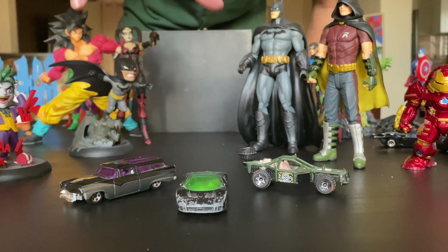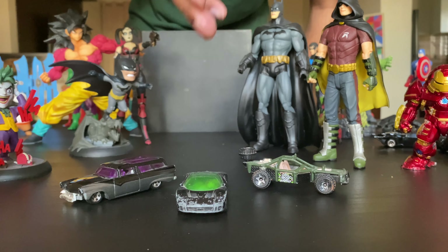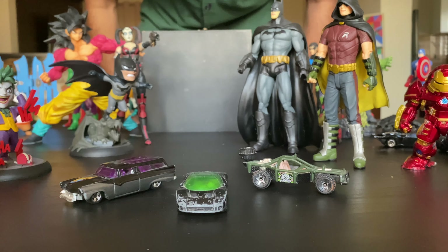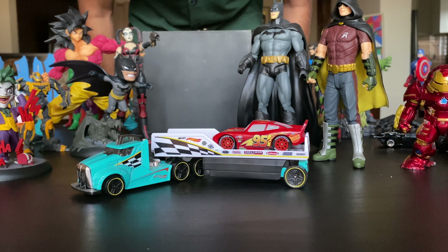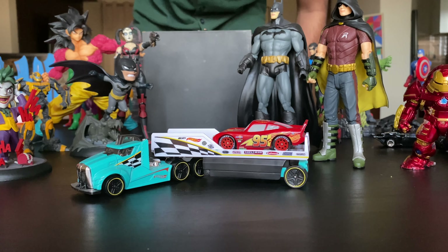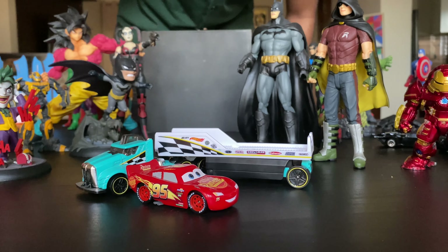This is the most precious Hot Wheels collection that I have. The car in the center is the first ever Hot Wheels car that I got — actually my dad got that for me around 1995, and I still have it intact. It's a Ford GT. These two were gifted to me in 10th class by my school friends as a birthday present. This crazy truck is from the Hot Wheels collection of trucks, and what it is carrying is Lightning McQueen.